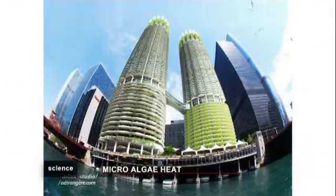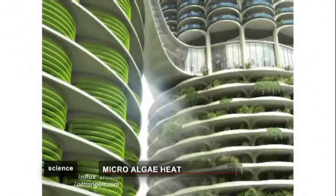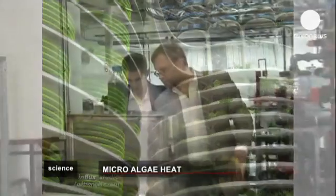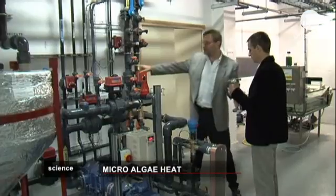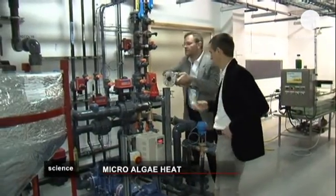Here in this lab in France, researchers are producing energy from wastewater by cultivating microalgae in order to produce hot water and heating. Wastewater contains organic pollution, and this makes an ideal fertilizer for microalgae.